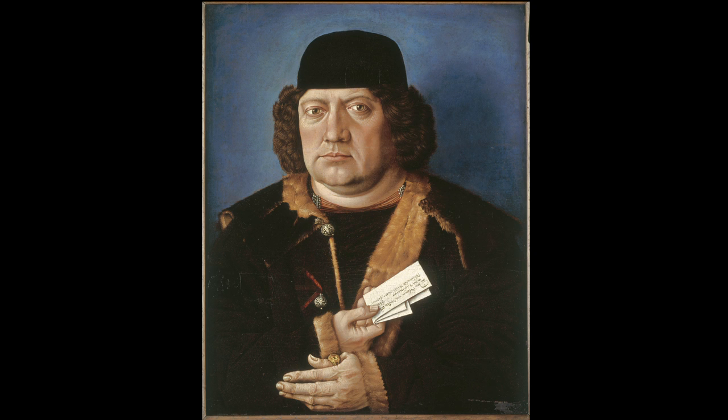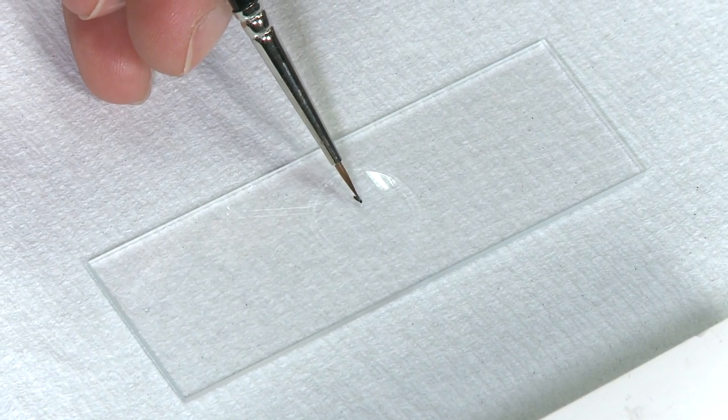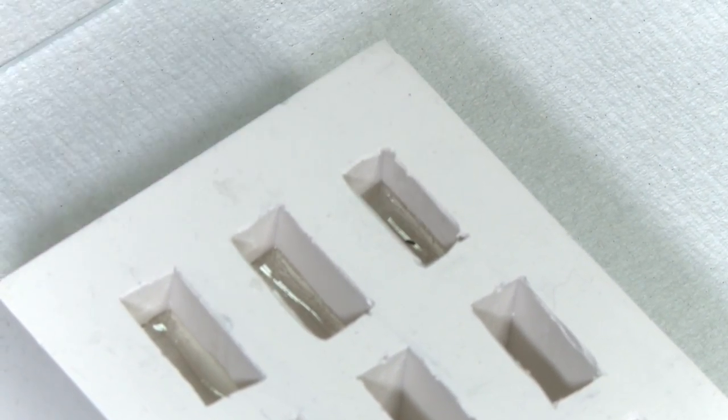Having seen that there was something not quite right, we needed to look at the layer structure of the painting and see what might be below the blue painted background. We can do this by taking minute samples of paint from the picture. To get an idea of the scale of a sample taken, they are usually smaller than a grain of table salt.